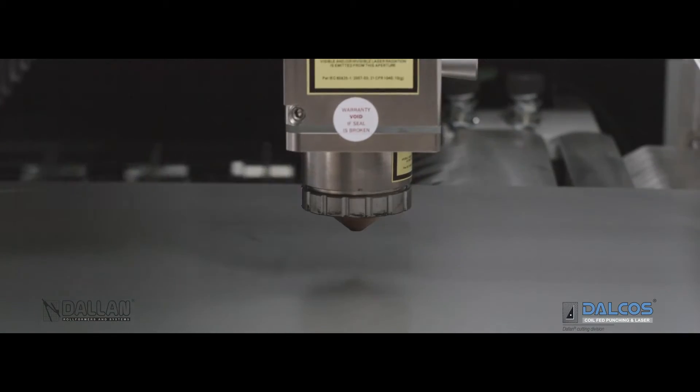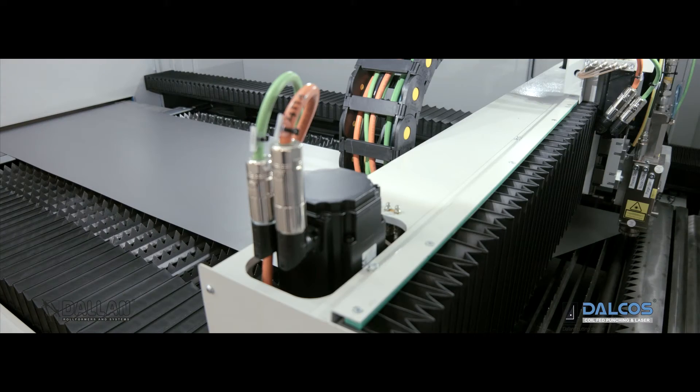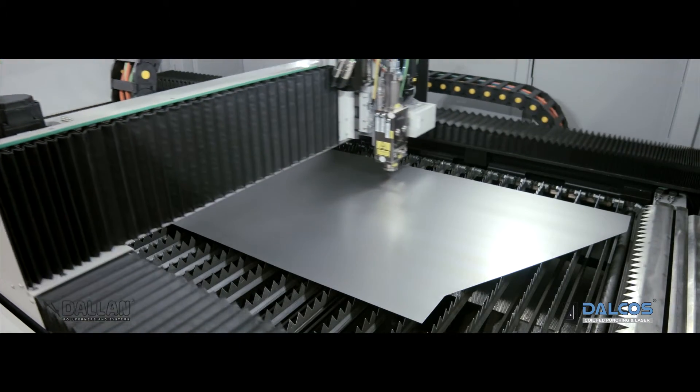The sheet metal moves on to the special supporting system, and the Dalkos high resolution vision system identifies the material edges and the pre-cut holes.